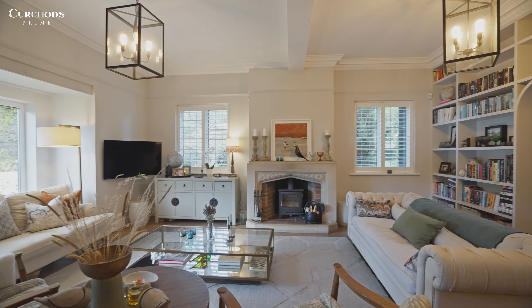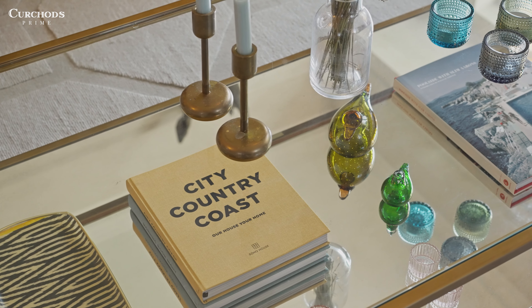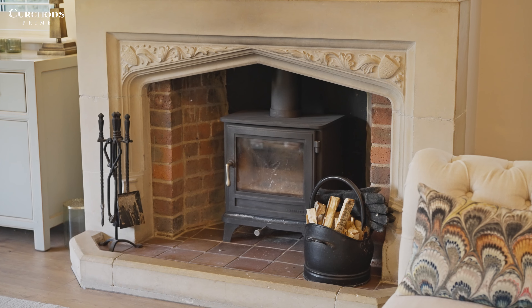Whilst this fabulous space is an ideal retreat at the end of the day or a brilliant spot to entertain family or friends, it's not the only awesome space within this house. Let's go have a little look at the kitchen.